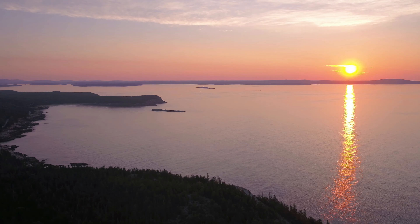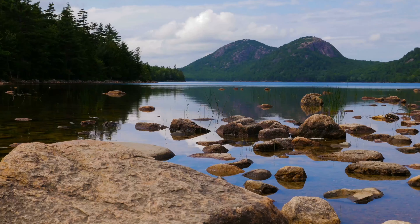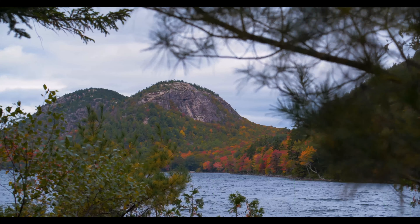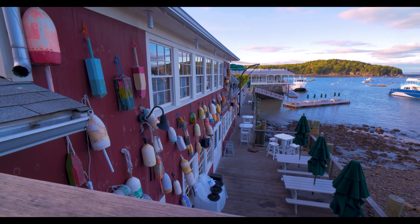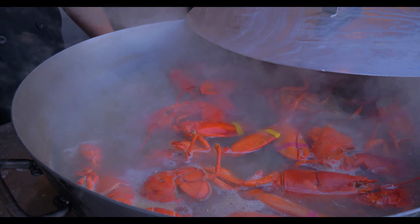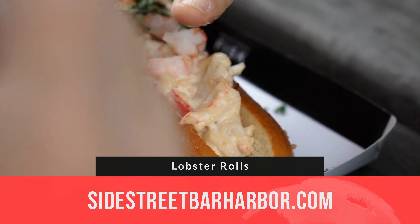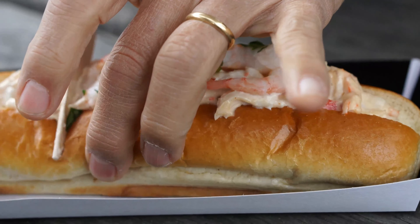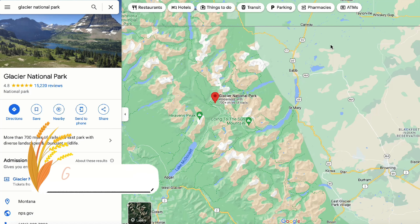Cadillac Mountain is a main location that visitors want to see. It is 1,500 feet tall. Before you take the Cadillac Summit Road, which goes directly to the top where you see panoramic views of the Atlantic Ocean and the islands off the coast, you must buy a ticket for a specific time. 30% of the tickets are released 90 days in advance, and 70% two days in advance. Between October through March, Cadillac Mountain Sunrise is the first in the U.S. Sunrise times tend to sell out the fastest.